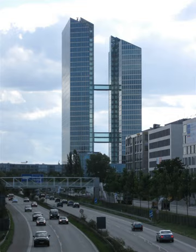Tower I is 126 meters tall with 33 stories, and Tower II is 113 meters tall with 28 stories, which makes them among the highest buildings in the city.